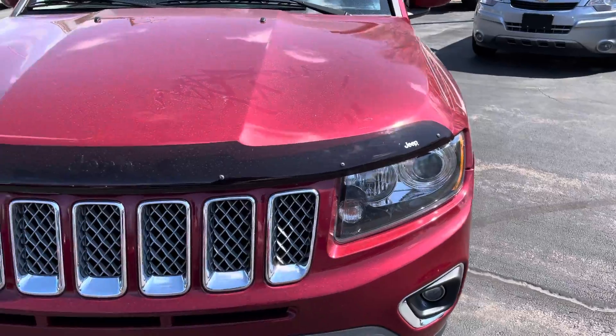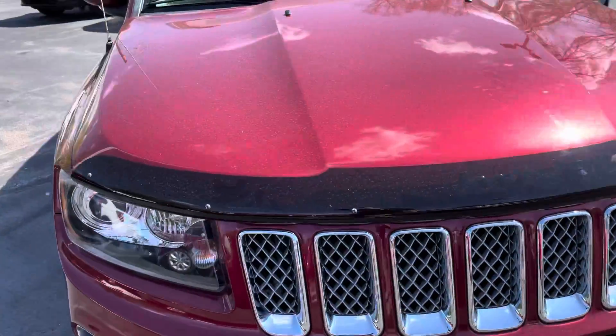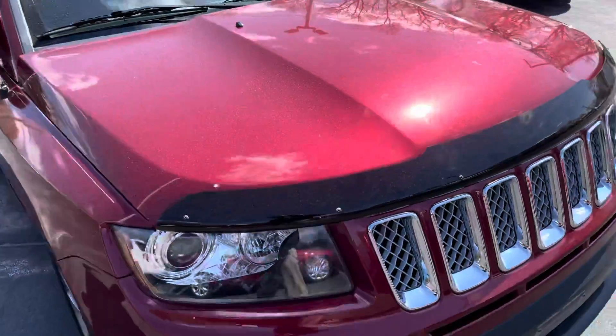Fog lights, high intensity discharge headlamps, chrome inserts on the grill. This one has a bug deflector added to it.